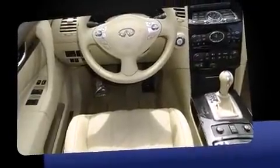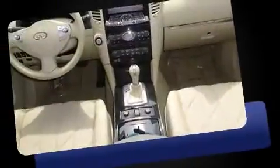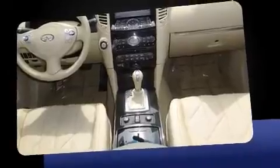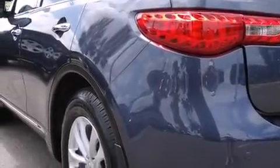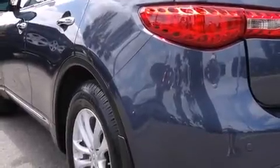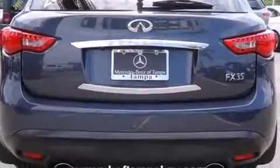Infiniti prioritized practicality, efficiency, and style by including leather upholstery, speed-sensitive wipers, an automatic dimming rear-view mirror, front dual-zone air conditioning, power door mirrors and heated door mirrors, and more.